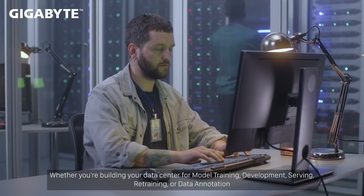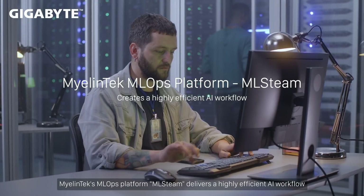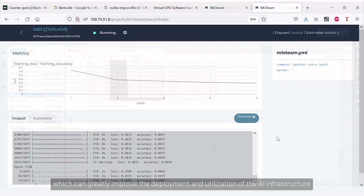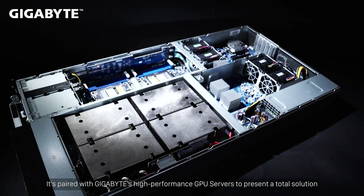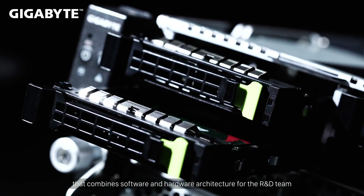Whether you're building your data center for model training, development, serving, retraining, or data annotation, MyAlintics' MLOps platform ML Steam delivers a highly efficient AI workflow which can greatly improve the deployment and utilization of AI infrastructure. It's paired with Gigabyte's high-performance GPU servers to present a total solution that combines software and hardware architecture for the R&D team.